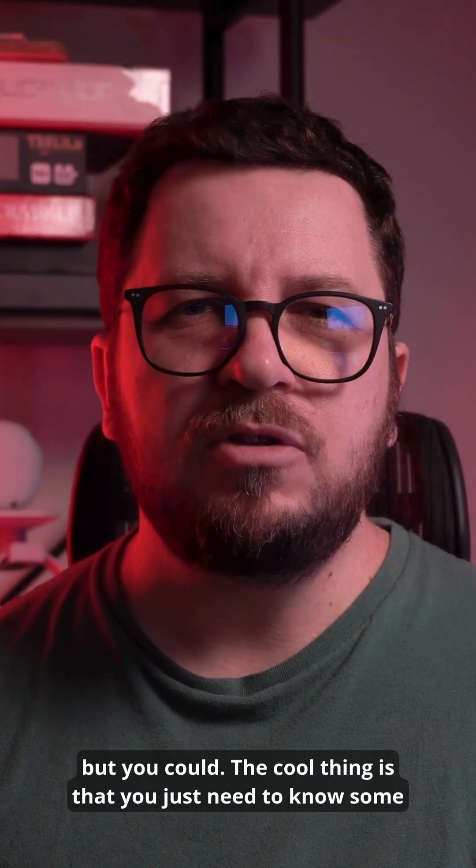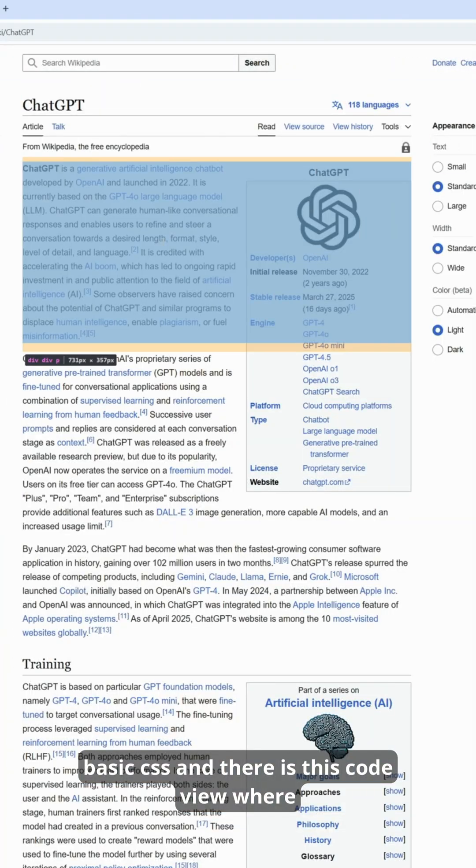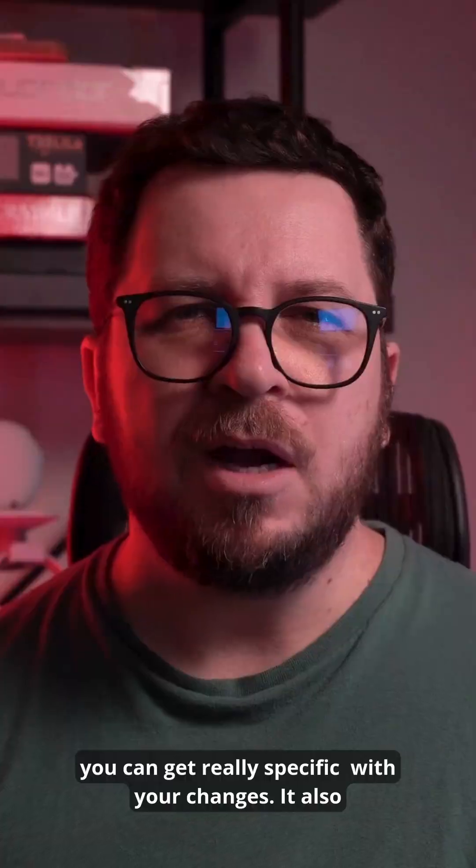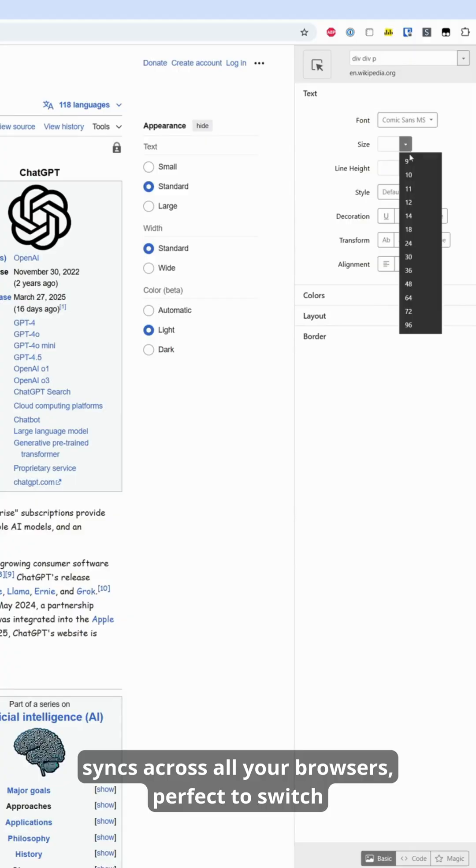The cool thing is that you just need to know some basic CSS, and there is this code view where you can get really specific style changes. It also syncs across all your browsers — perfect if you switch between work and personal computers.